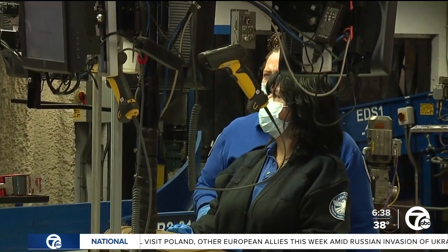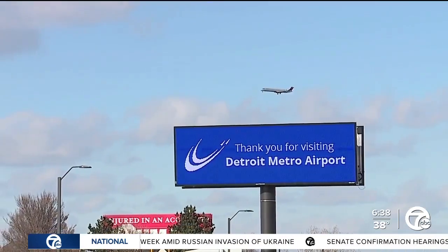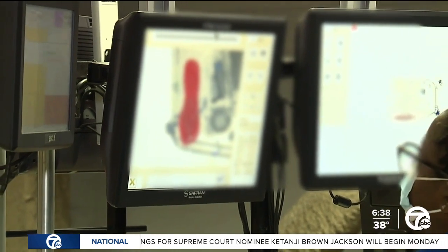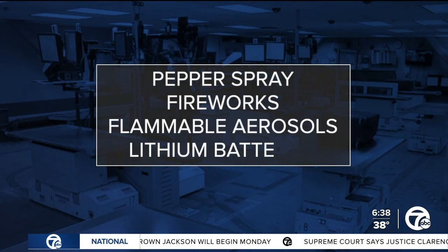Agents inspect tens of thousands of bags every day, with about 1,100 flights per day and nearly 37 million passengers per year at Detroit Metro Airport. On a daily basis, agents find items that are prohibited in checked bags — anything from pepper spray, fireworks, flammable aerosols, and lithium batteries.